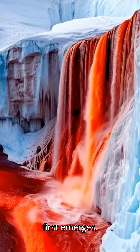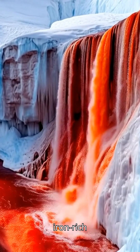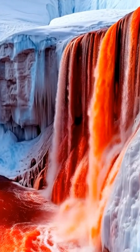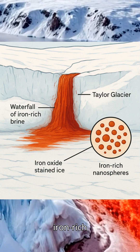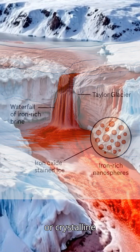When the water first emerges, it isn't red at all. It's a concentrated, iron-rich brine. Once it hits the air, the iron oxidizes, forming rust-like iron oxides that stain the ice a shocking red. Recent research shows that the color comes from iron-rich nanospheres, not dissolved iron minerals or crystalline iron.